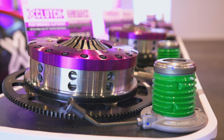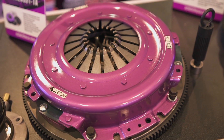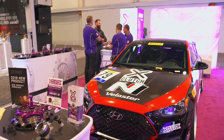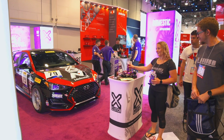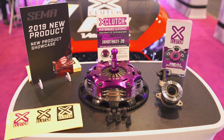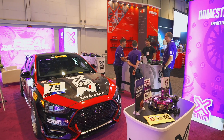We also brought along our newer Dodge Viper triple disc organic and our Z28 Camaro 5.7 litre LS1 upgrade. Finally, we have a couple of motorsport upgrades on display, including our Mitsubishi Evo twin sprung ceramic kit for circuit and rally applications, and our brand new Hyundai Veloster N 7.25 inch sprung ceramic, which is specifically designed for dedicated motorsport applications like the vehicle behind me.